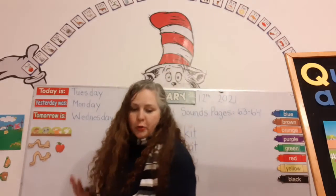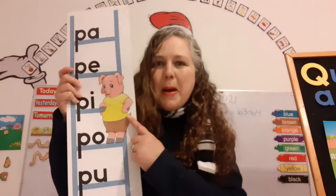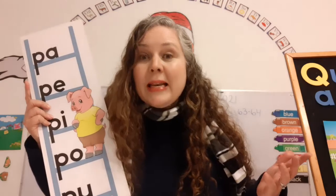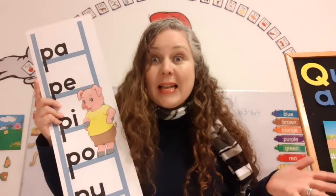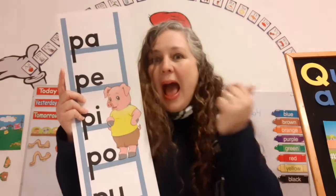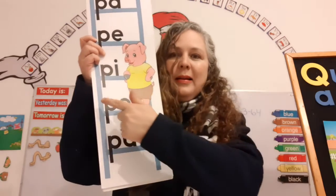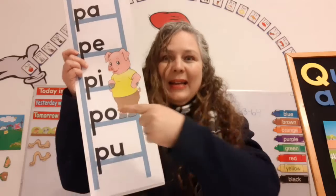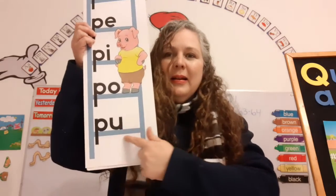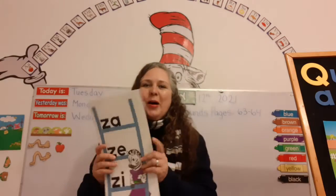Okay, now are you ready? We're going to see some blends. There's Peppa Pig! Say hi, Peppa Pig! I'm going to point to a blend and you're going to tell me what it says. Pa! Pa! Pa! Pa! Pa! You did it — you guys are reading so well.